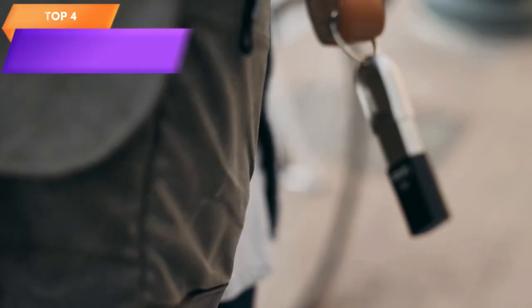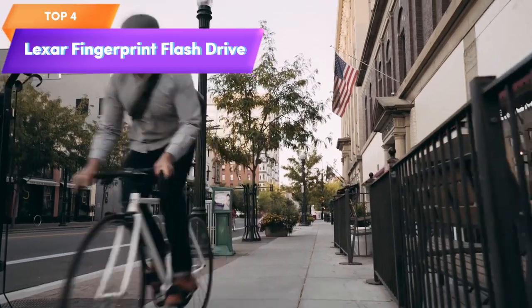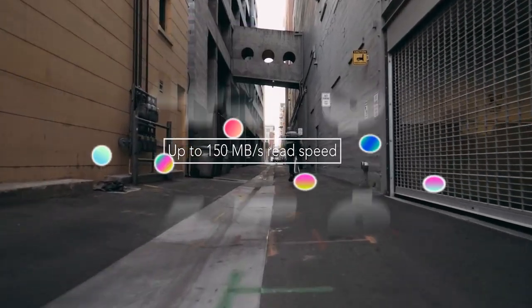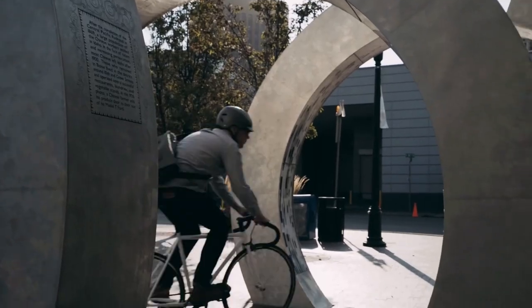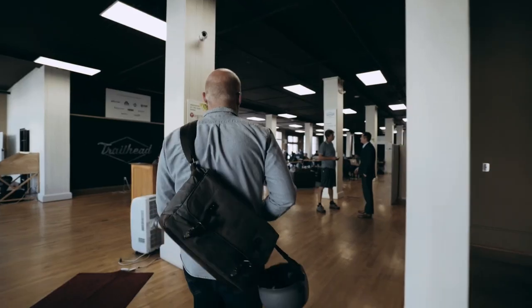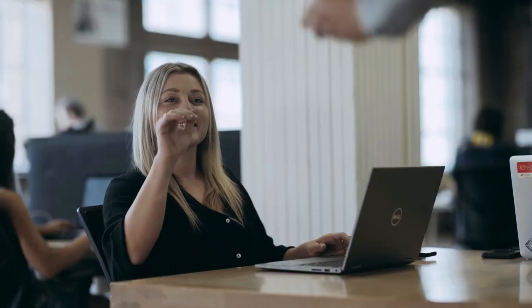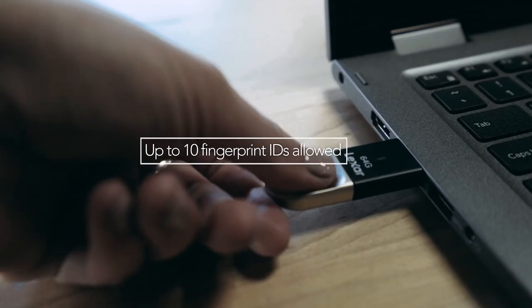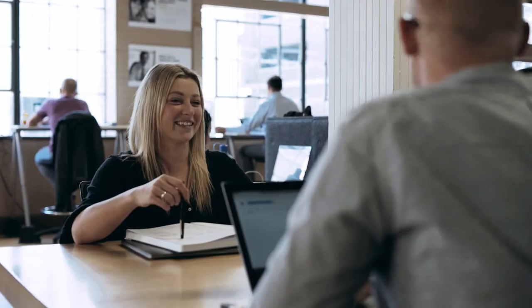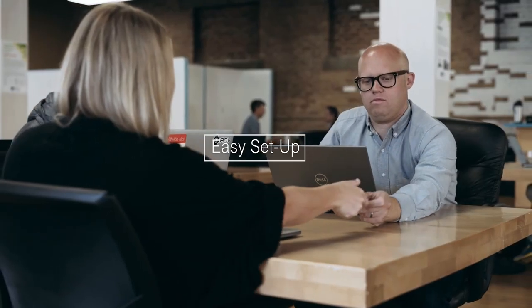Top 4 is a 128GB USB 3.0 flash drive that features fingerprint authentication for secure access to stored data. It has fast read and write speeds and is compatible with both PC and Mac computers. Its fingerprint authentication feature provides an additional layer of security, making it ideal for business and personal use.